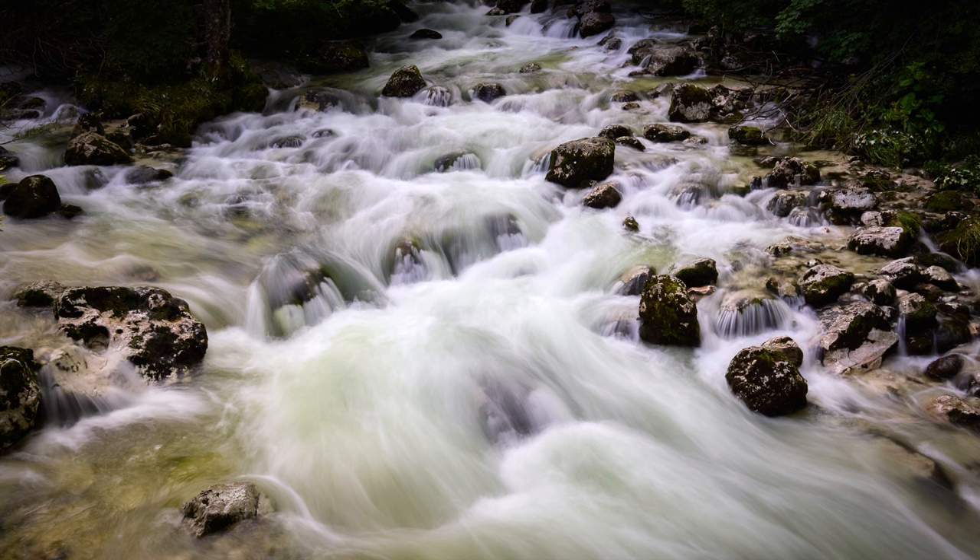Here you see the river stream from the Savica waterfall in Slovenia. I'm using the 17mm lens handheld, and this time I'm using the Live ND mode built into the OM-1 camera. This enables you to do long exposures wide open in bright conditions, and the result is this smooth and silky look of the running stream.